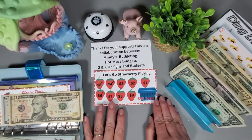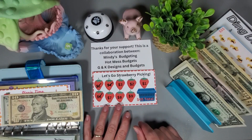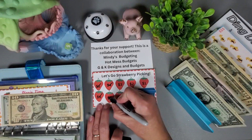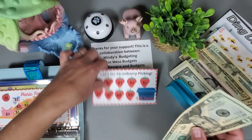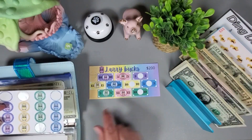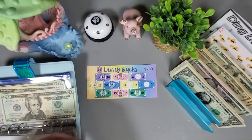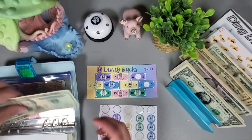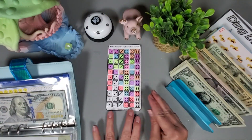This cute challenge is a collab between Mindy's Budgeting, Hot Mess Budgets, and G and K Designs and Budgets — head over to their channels and let them know I sent you. Putting in $15 — doing the seven and eight for fifteen. So we have $30 in this challenge so far. The sticker challenge is from Hands and Bands — putting $20 in, doing two tens, so I need a green one and a yellow sticker. We have $110 in here now.